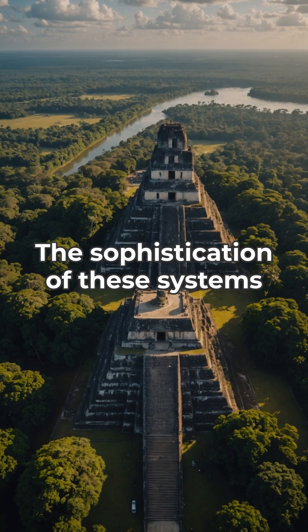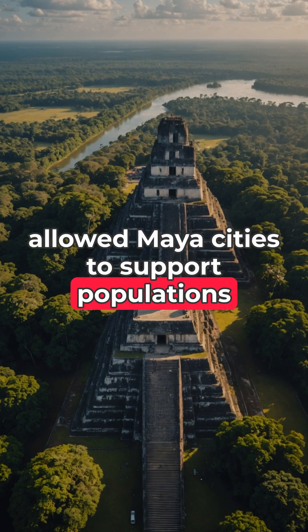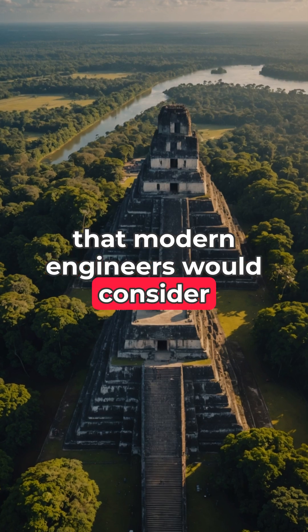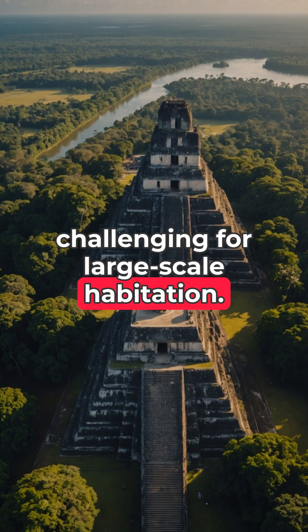The sophistication of these systems allowed Maya cities to support populations of over 100,000 people in environments that modern engineers would consider challenging for large-scale habitation.